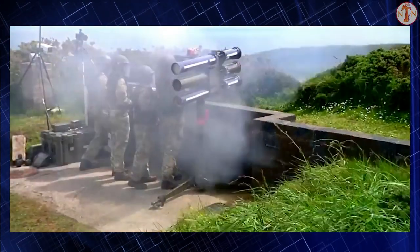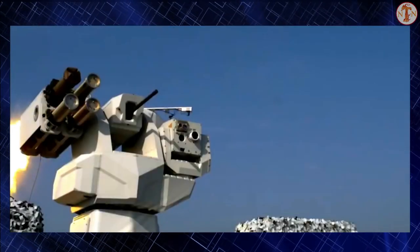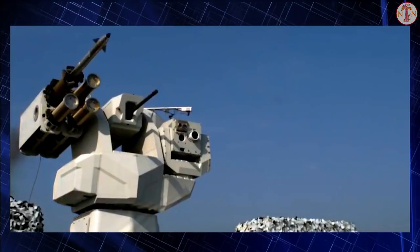Interestingly, Starstreak missiles are also effective against ground targets. It is estimated that the darts have sufficient kinetic energy to penetrate the front armor of an infantry fighting vehicle.